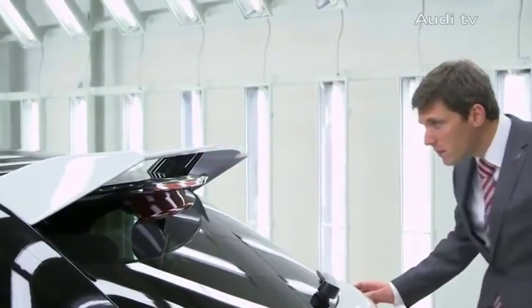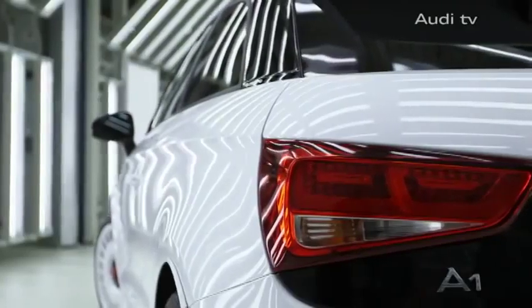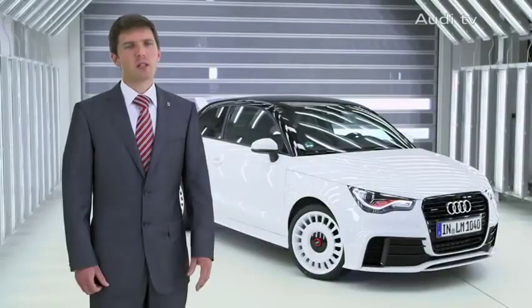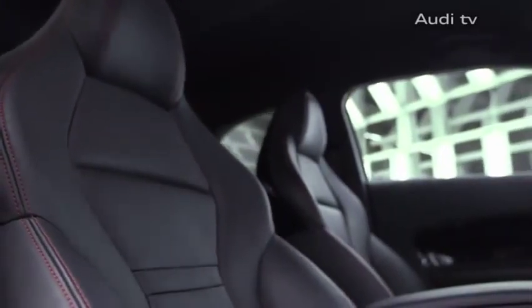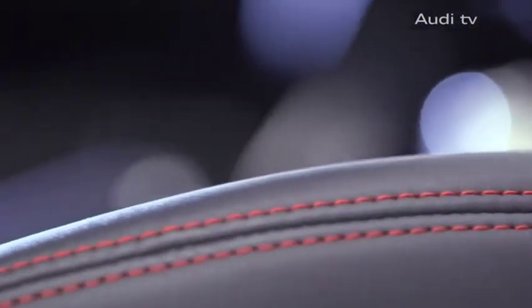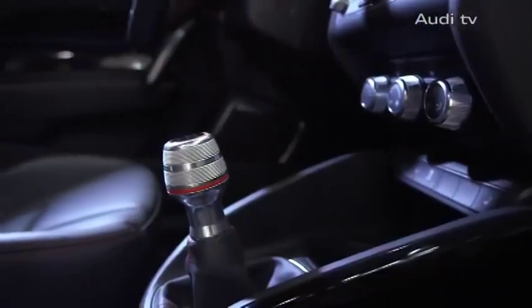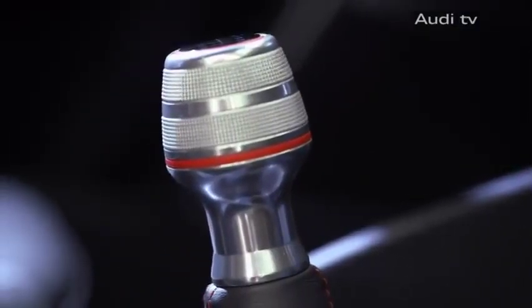The bodywork is always painted glacier white, but specified contrast elements — the tailgate, for example — are in black. The interior is dominated by cool black. The leather bucket seats, for example, are black but have contrasting red stitching. Other interior features include an aluminium shift knob and a tachometer dial in red.